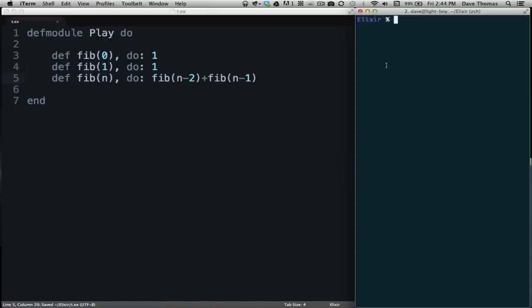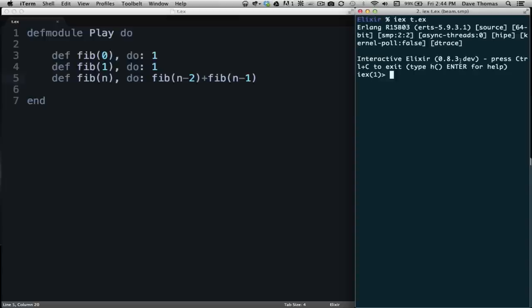We'll save that file and go to our shell and run IEx, giving it the name of that file — I call it t.ex. Now we've started IEx with our Play module loaded. We can call 'Play.fib(0)' which returns 1, 'Play.fib(1)' returns 1, 'Play.fib(2)' returns 2, and 'Play.fib(10)' returns 89 with no fuss. We now have an executable specification — that's pretty wonderful.